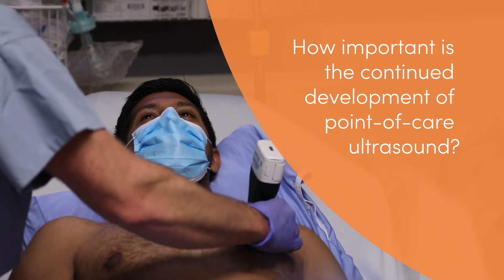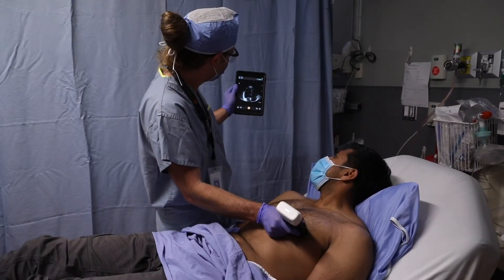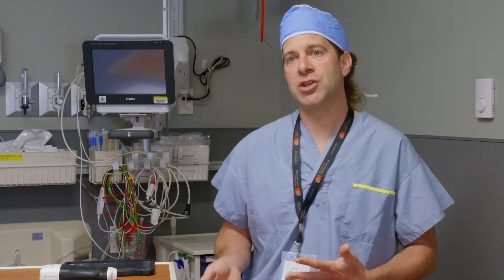I think having these devices is a really significant adjunct to our current clinical pathways. In the setting of COVID, it really provides a high-yield piece of data for a clinician to use and integrate into their clinical workflow and figure out exactly how to best treat each patient. In the broader scheme of things it's become invaluable, as the clinical and medical population is starting to appreciate how transformative this technology really is in the hands of clinicians.